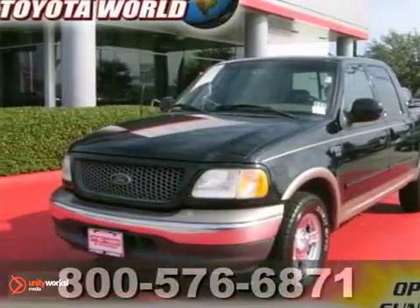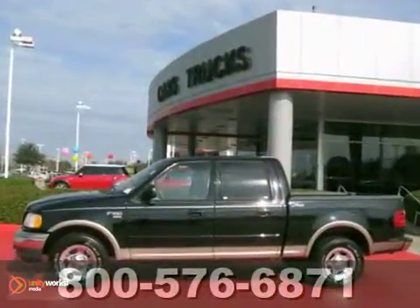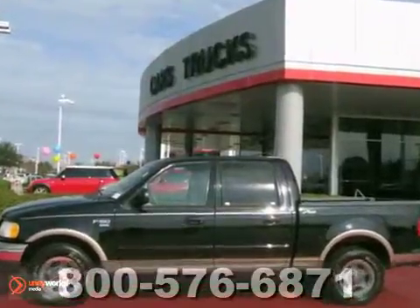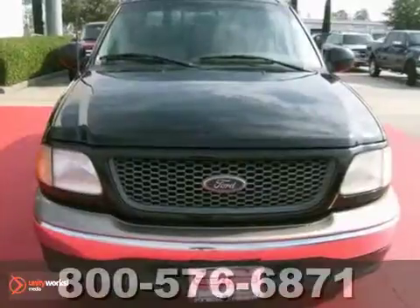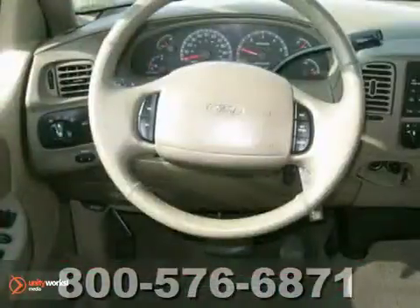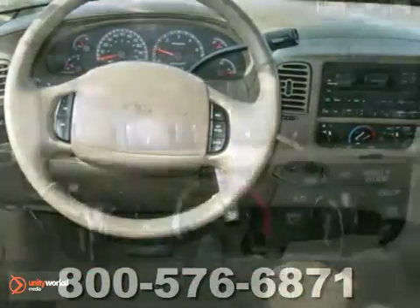Here's a 2001 Ford F-150. This one has been dealer maintained with all the service records available. This is a must-see with a clean Carfax. If you're in the market for a nice, well-equipped truck, then make sure you see this one before you buy.